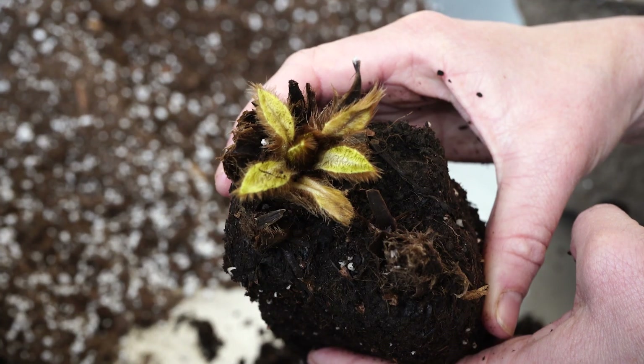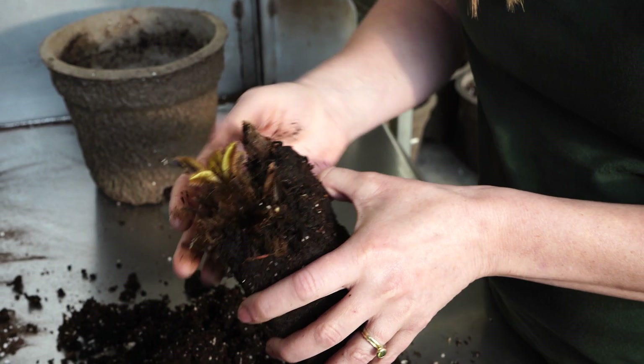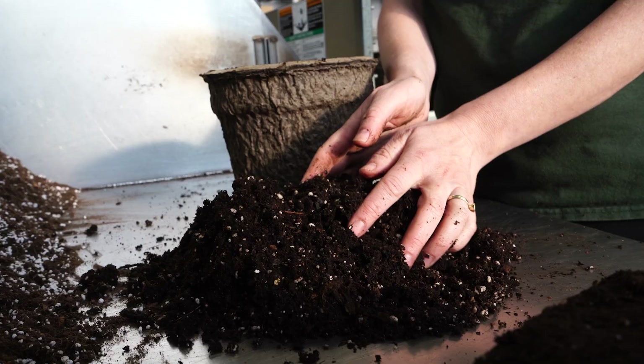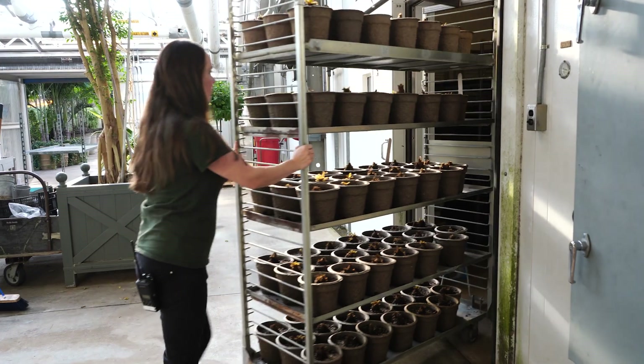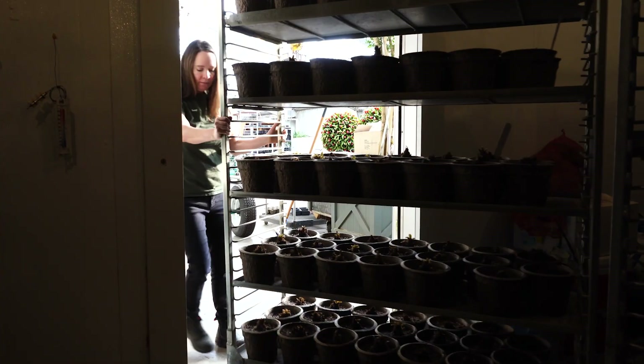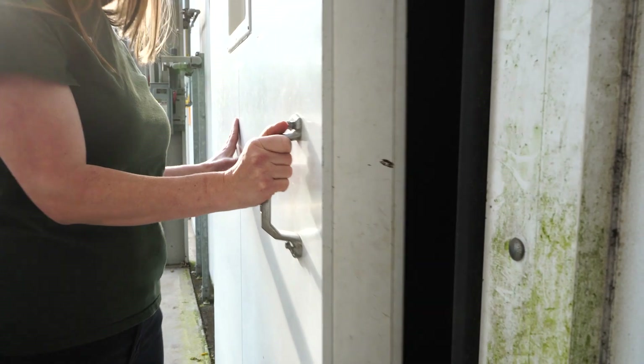When we receive the plants, they're about a year old, and we have to put them into a dormancy in order to initiate the flowering. When we receive them, we unwrap them and pot them up into our soil. After they are potted up, we will put them onto carts and push them into a cooler, which is set at 35 degrees, and we leave them in there for nine weeks at the least.